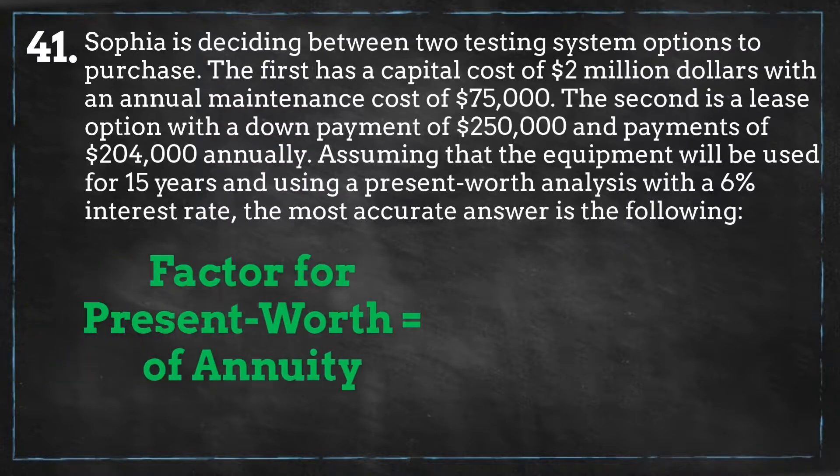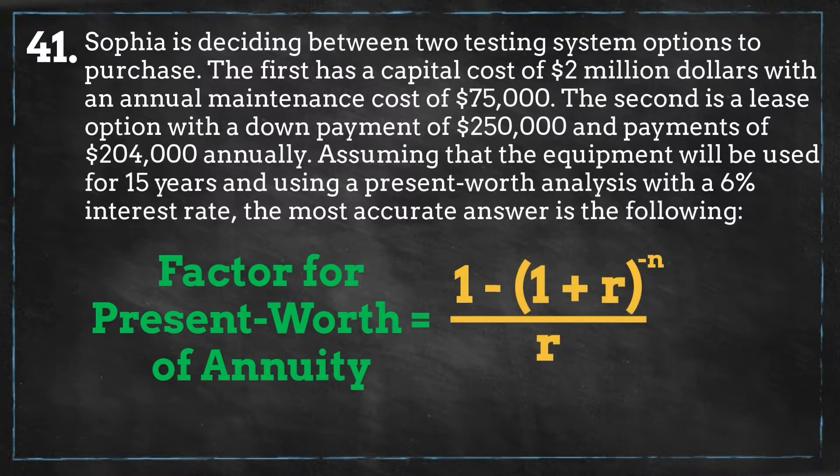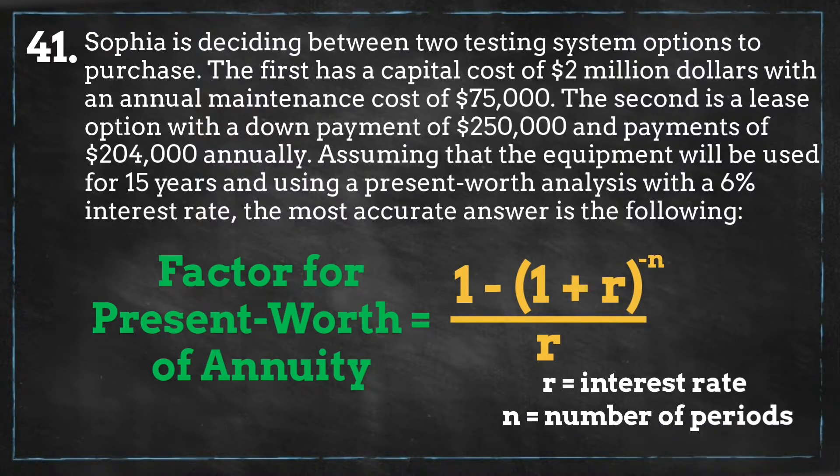Here is the primary equation we will be using, called the present value of annuity formula. It determines the value of a series of future periodic payments at a given time, relying on the concept that one dollar at its present day value is worth more than that same dollar at a future date. The variable r equals the interest rate and n is the number of periods. For this scenario the interest rate is 6% and n equals 15 years for the life of the project.